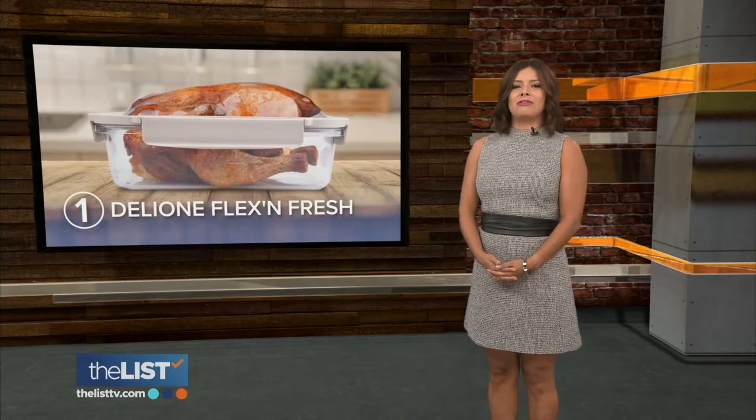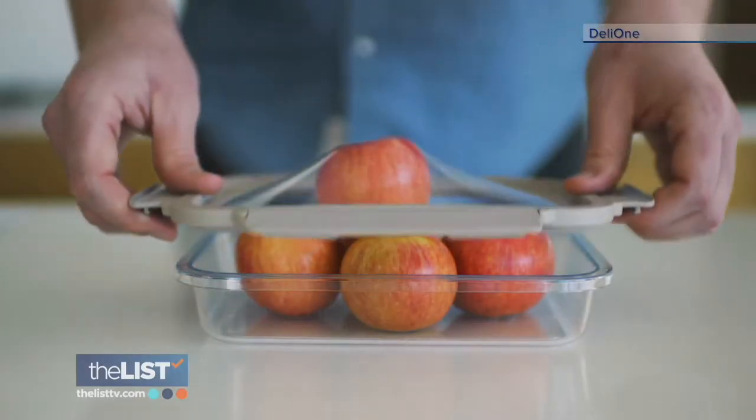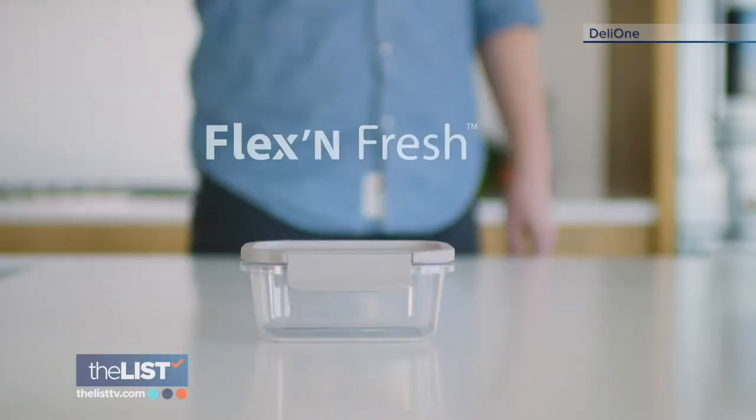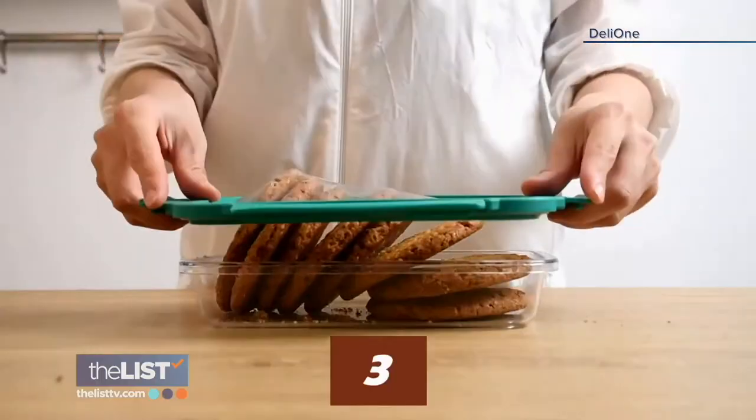Coming in at number one: Deli One Flex and Fresh. Deli One is a reusable elastic food cover — that's right, reusable. How do you like them apples, Mother Nature? This turnt up Tupperware stretches to allow you to store up to 50% more inside.